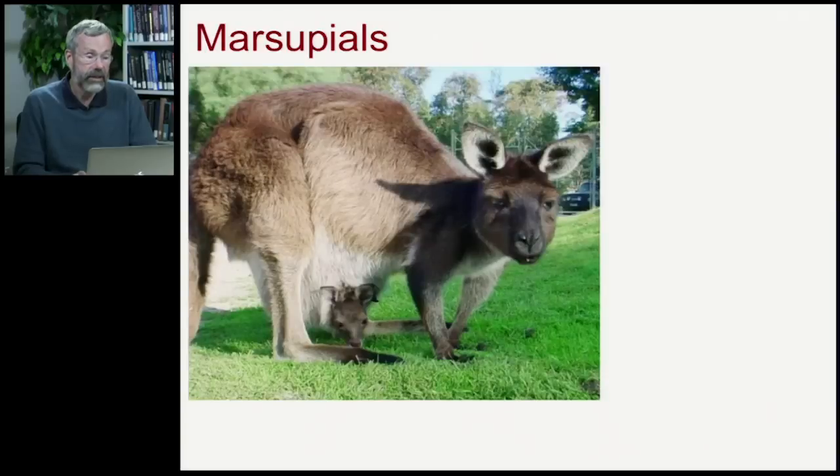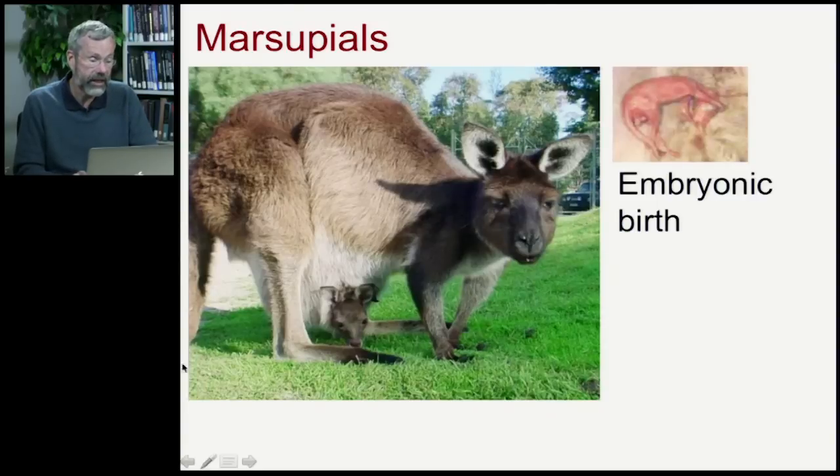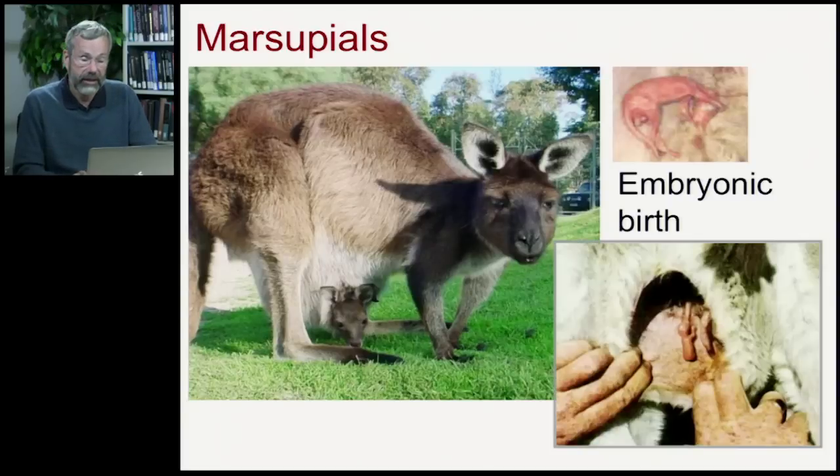We know they're all marsupials by looking very closely at the reproductive system. Here's a more familiar Australian marsupial — the kangaroo — and you can see that the mother has a pouch where her joey is kept. She gives birth to a very small embryo that crawls blindly through the fur until it finds its way into the pouch. Once inside, it attaches to a teat and nurses there, completing its early physical development — a very immature embryonic form that finishes its development in the pouch.